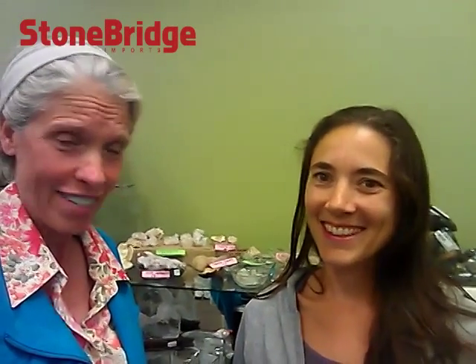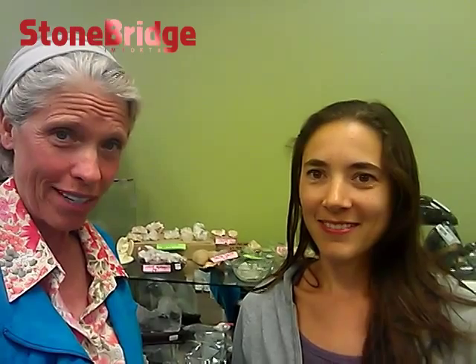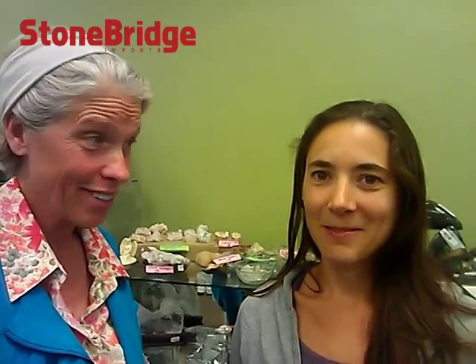Oh, that is just brilliant. Thank you so much. You heard it here first — Indian Head Massage by Lisa, and you'll be hearing more about her on our Facebook posting. Here we are at The Rock Spa, 396 Victoria in Kitchener. Thank you, Lisa. Thank you.